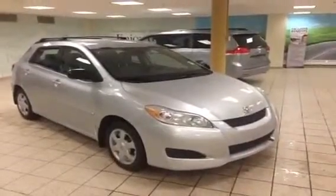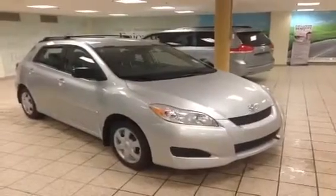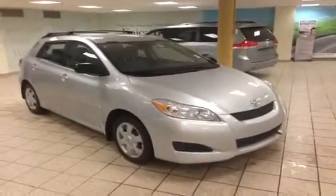I'm Jordan from Charles Glen Toyota in Calgary's Northwest, and this is a 2010 Toyota Matrix all-wheel drive with a silver exterior and a gray interior.